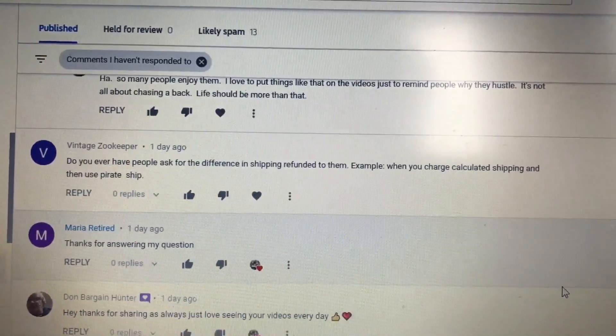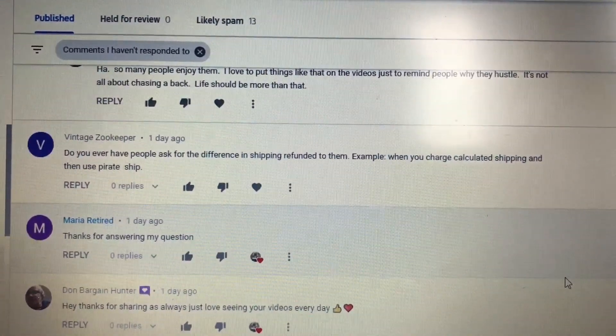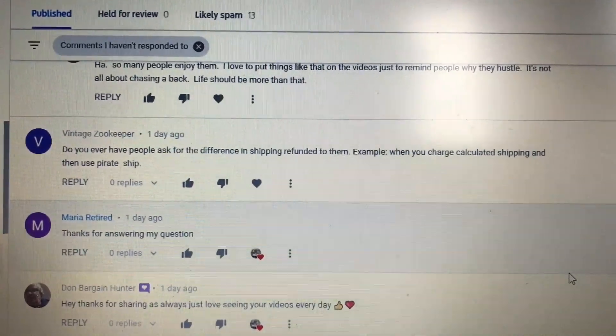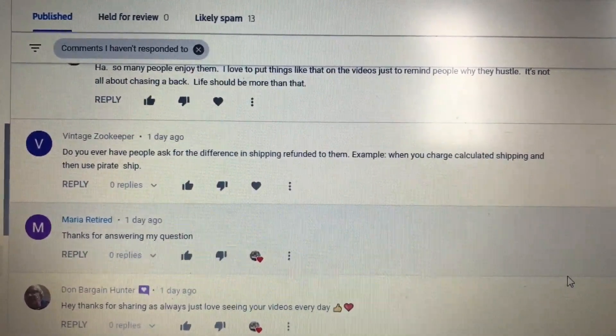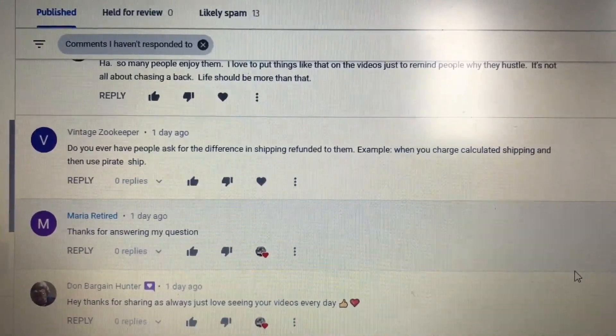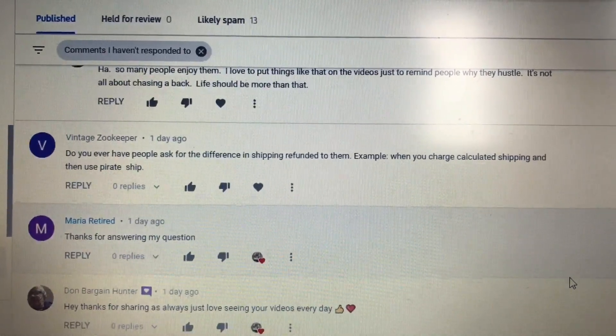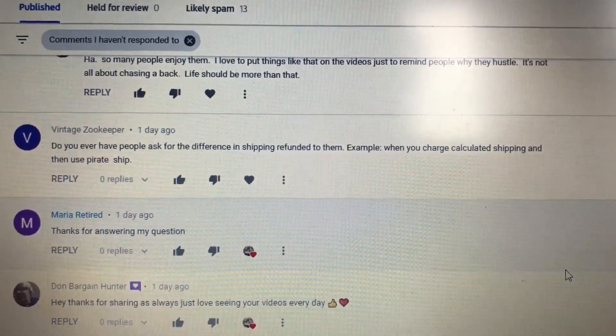I'm not going to refund that. The time and effort involved in refunding would kind of negate the whole process. Now, if the difference was outrageous — if I'm saving $10 or something — then yeah, I might go in. But if it's a $3 difference, I'm not going to do a refund. Maybe if they ask for it, I might.